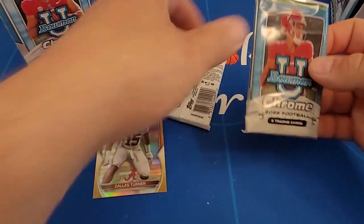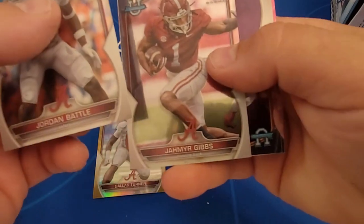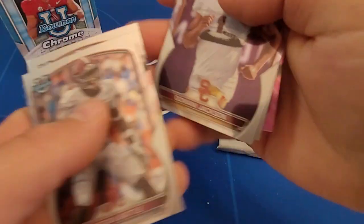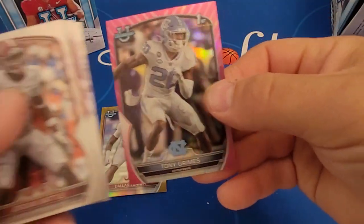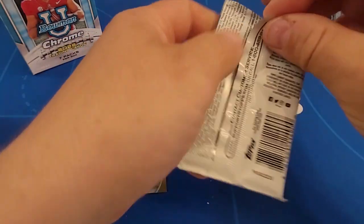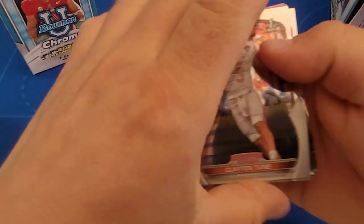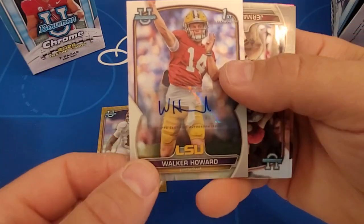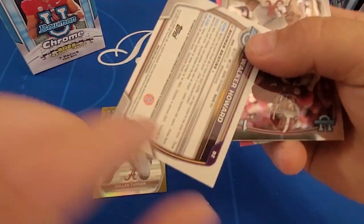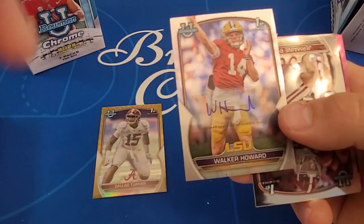Alright, final two packs, tops chopped off. Jordan Battle, Jahmyr Gibbs first Bowman, Damani Jackson, Tinsley, another pink Tony Grimes, and last pack. We have Clayton Toon — oh, we got an autograph! Walker Howard, sticker autograph. How about that — I wasn't expecting an autograph, but I'll take it.